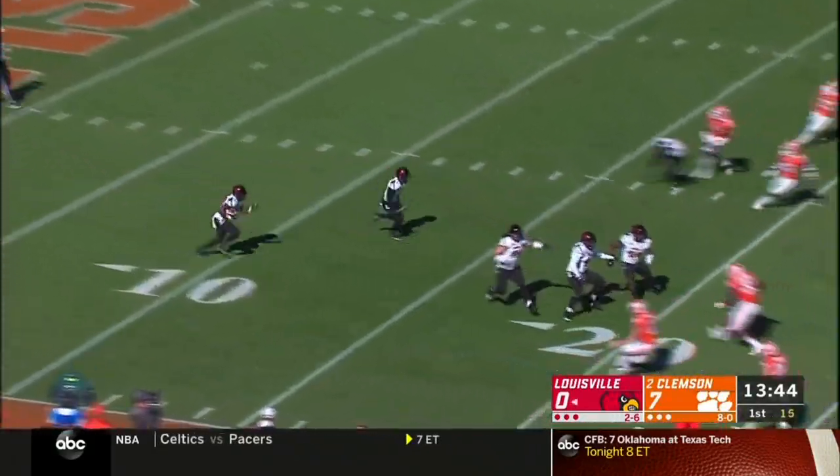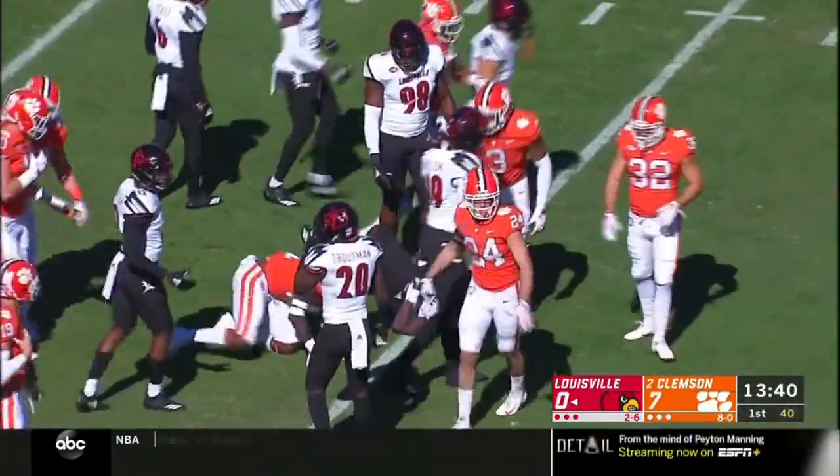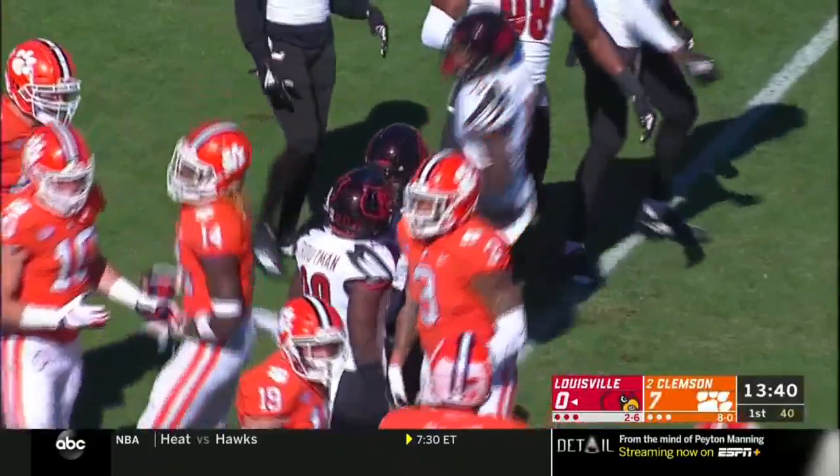Hassan Hall takes the kickoff out. Bobby Petrino's been wanting to get him sprung loose on kickoff returns. He's tackled on the play. First down and 10 from there.